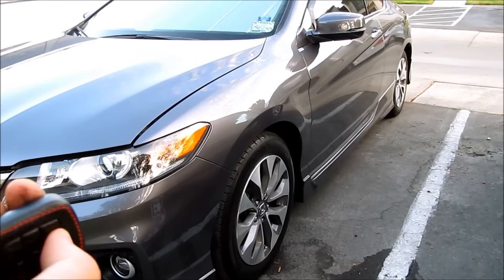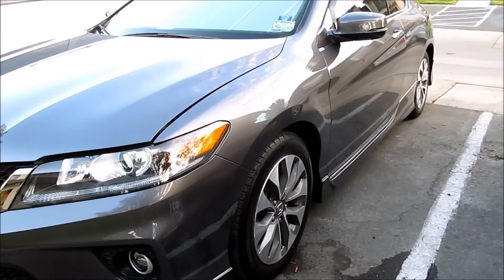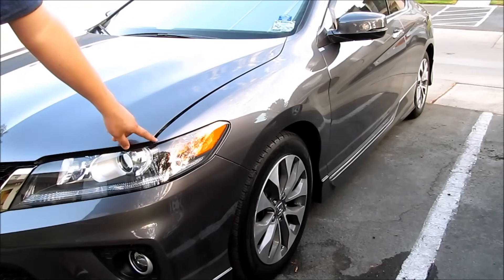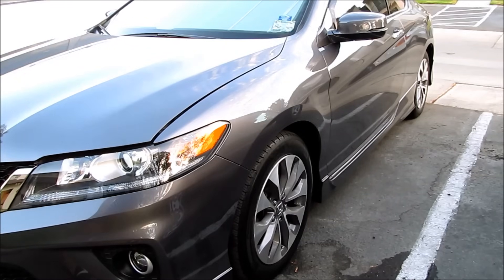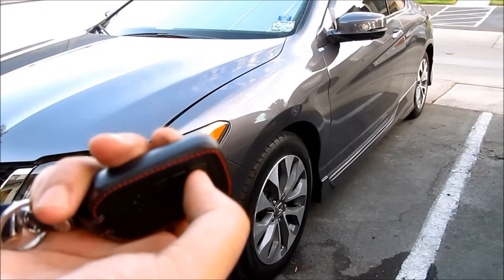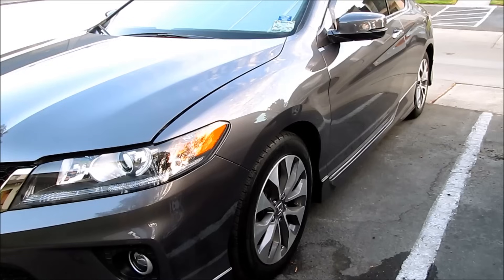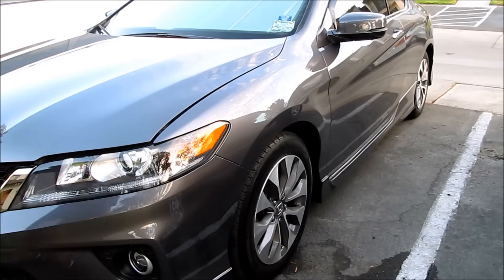My parking light flashes but I want you to lock it. It doesn't do anything. The reason why it's not doing it is because — I'm not sure if you can see it — the hood isn't latched all the way. If either the hood, the door, or the trunk is not closed, whenever you try to lock your car with the remote it won't honk, won't beep, or your lights won't flash. So I'm gonna go ahead and close the trunk right now.